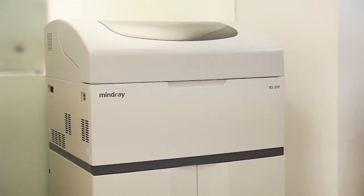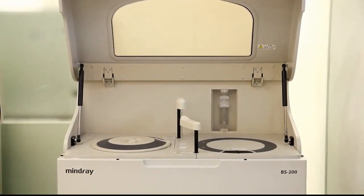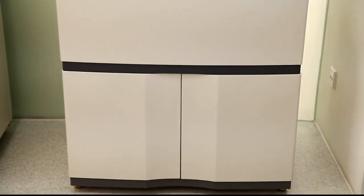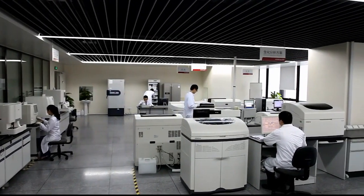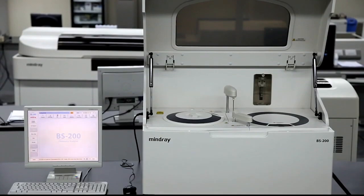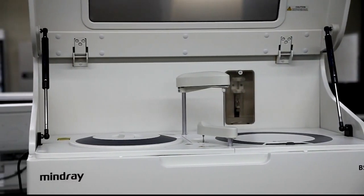At MindRay, our R&D team works endlessly on analyzer improvements while keeping your daily challenges in mind. Our innovative analyzer seeks to satisfy your needs in a highly regulated and demanding clinical environment. MindRay is dedicated to providing the most reliable, most efficient, and hassle-free automated clinical analyzer for the clinical laboratory. The BS200 chemistry analyzer demonstrates MindRay's commitment to excellent instrument design and outstanding operational performance.